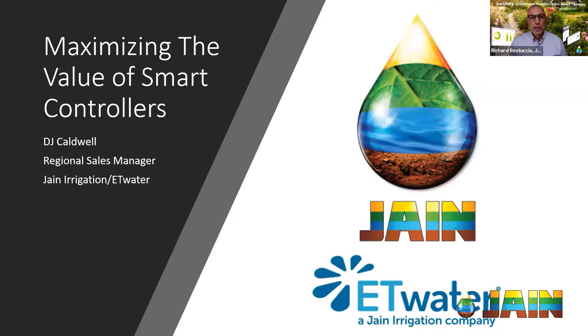Welcome, and thank you for joining us for another episode of the Jane Irrigation Training Series. I'm Richard Restucia, Vice President of Water Management Solutions, and today we're going to be talking about maximizing the value of smart controllers. A smart controller is not just a set-it-and-forget-it tool. If you interact with it and take advantage of its features, you will maximize your water savings.